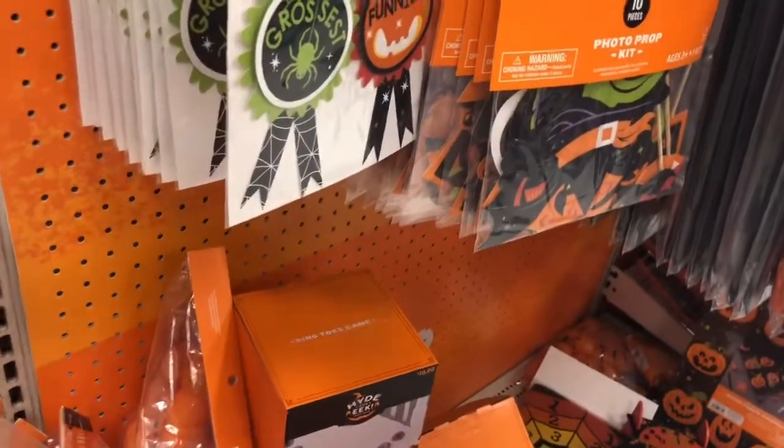Are them pumpkin Easter eggs? They are. Interesting. This is like the craft section it's looking like — cheap section, stuff's only like five bucks.